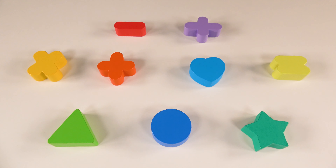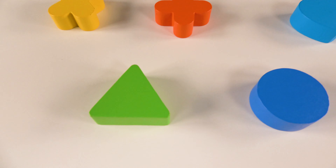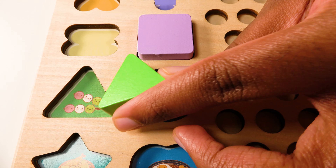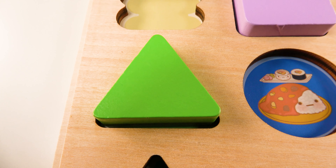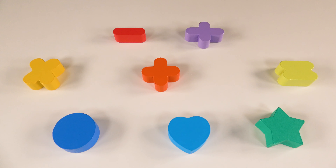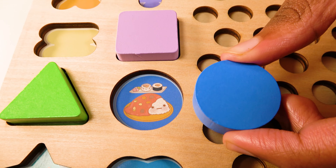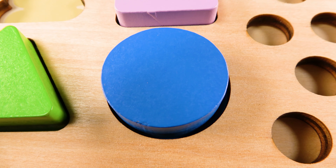Can you help me find the light green triangle? Yes. This is the light green triangle. Can you help me find the dark blue circle? Yes. This is the dark blue circle. The dark blue circle will go right here.